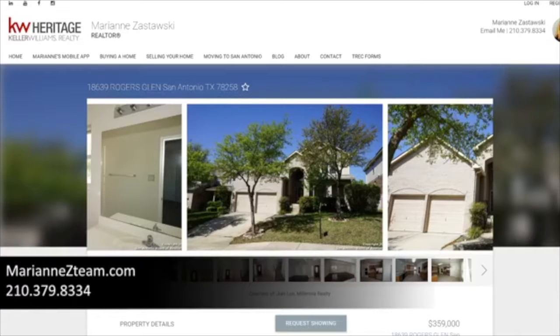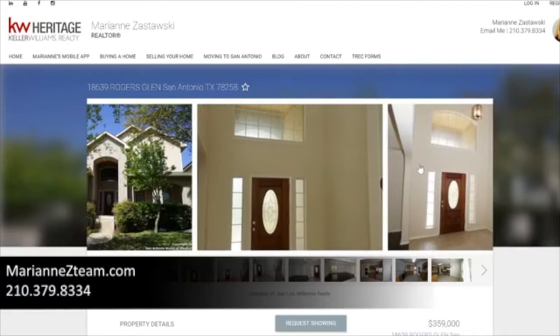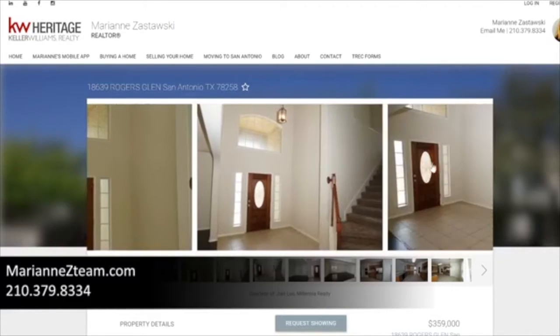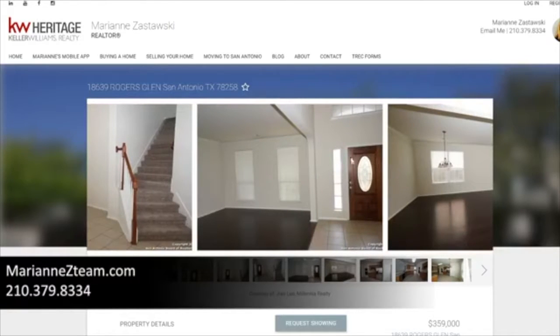This home has 3,340 square feet — a four-bedroom, three-and-a-half bath, two-car garage home. You can click the link to see larger pictures, or click the request showing button to get in touch with me. It has a really pretty elevation with colored brick, a large grand two-story entrance, and really tall ceilings.